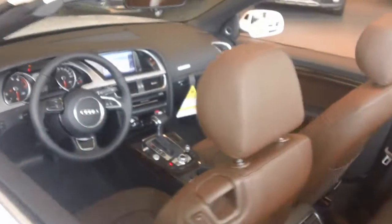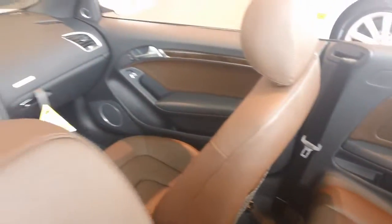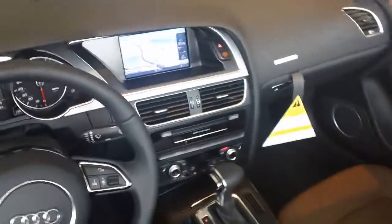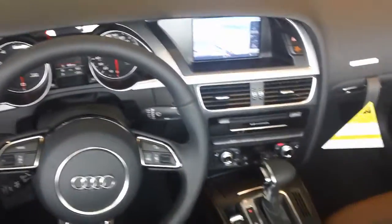This is the new chestnut brown interior with the seatbelt presenters — you can just see them retract. This one also has the Bang & Olufsen sound system, and the advanced key push button start as well. Of course navigation, Bluetooth, iPod interface — all standard on the premium plus with the navigation package.